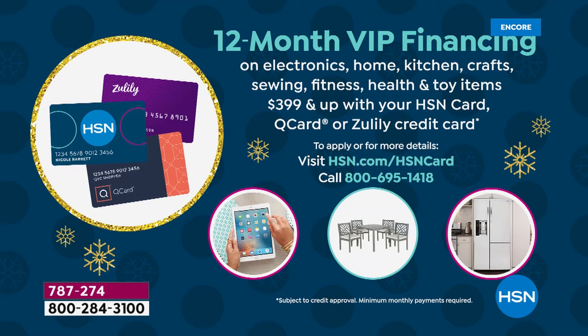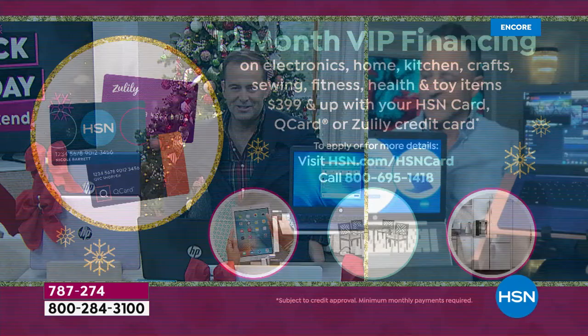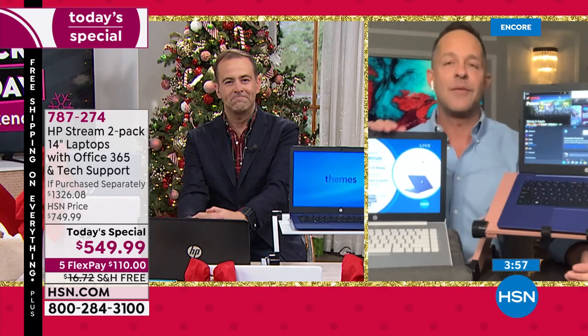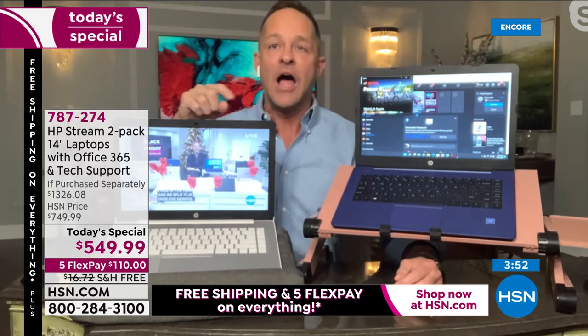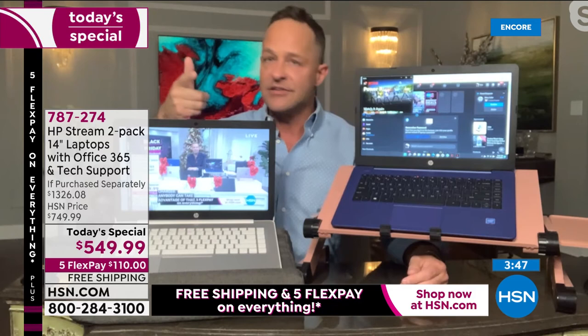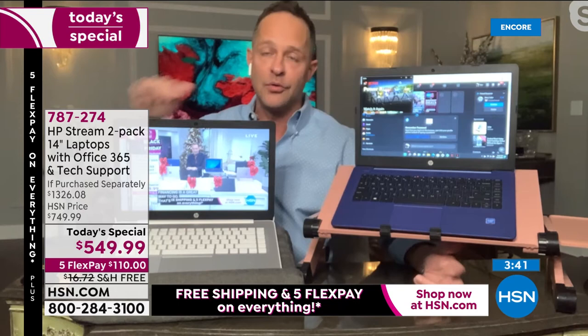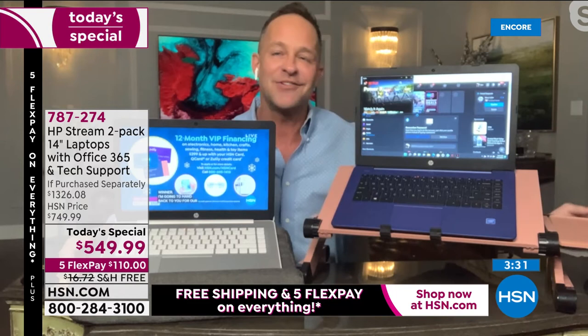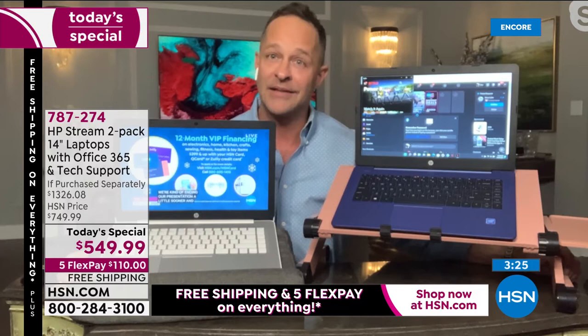We're ending our presentation a little sooner than anticipated because we've sold so many. We're trying to save some for the rest of the day. In our final moments: let me go through the highlights. Both computers have three USB-A ports, an HDMI port, an SD card reader, a built-in microphone, built-in speakers, and Bluetooth. The biggest thing: this is not one computer — this is two computers. Two computers changes a family — better communication, getting work done more quickly, better entertainment.